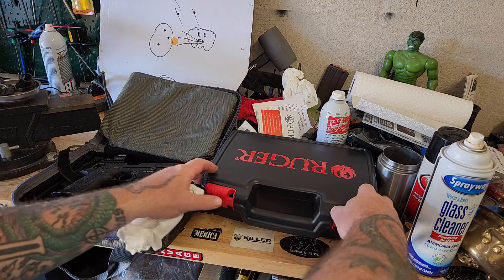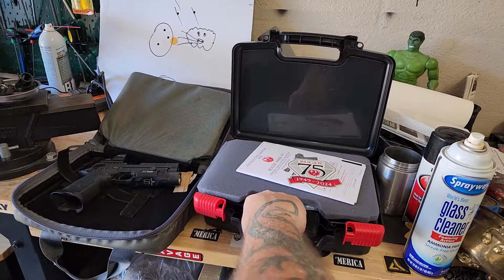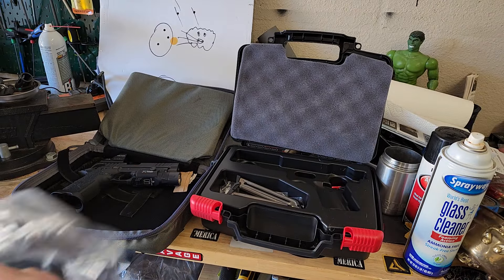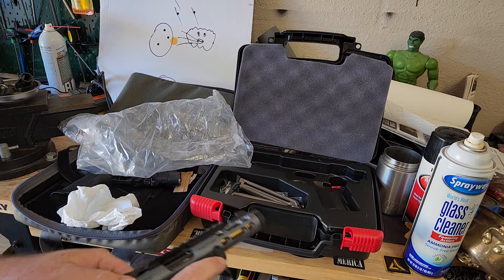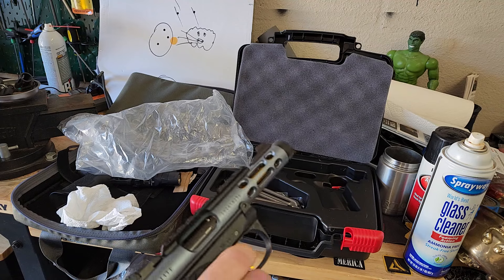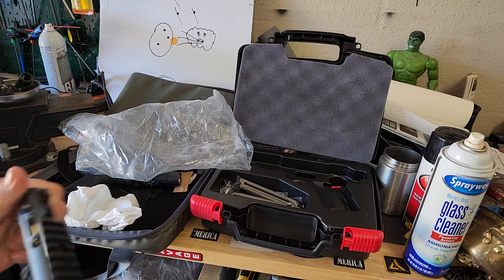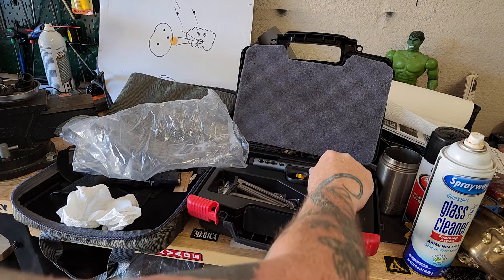The Ruger did great. I mean, I didn't shoot it much, but it's a .22 — shot great, felt really solid. I think it's a well-made gun. I don't want to keep putting it back in the plastic. You've got to have the mag in there if you want to dry fire. Overall, stoked with every gun there.